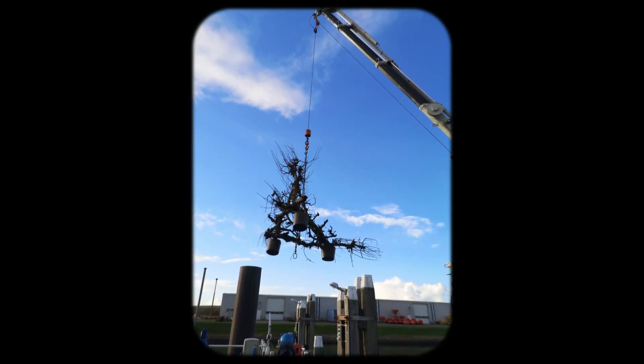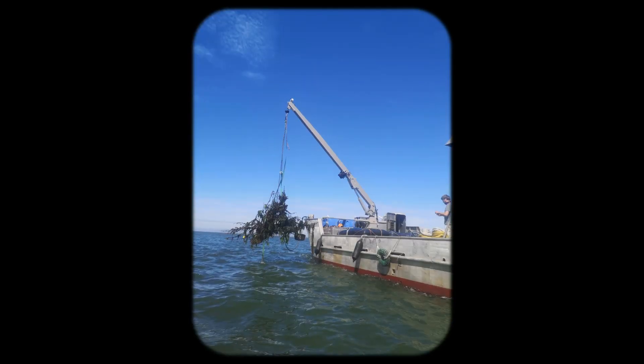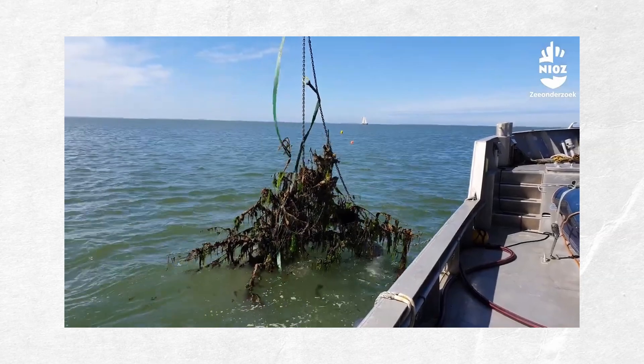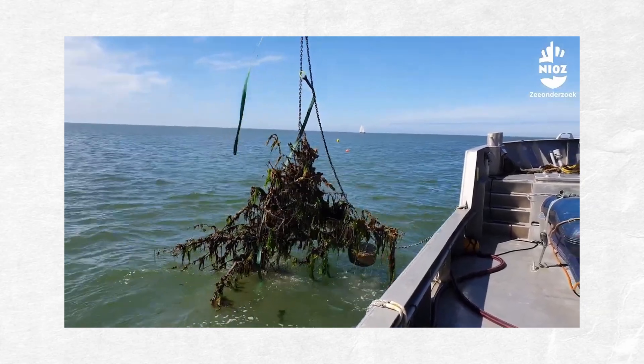So in 2022, with concrete blocks attached to their roots, 192 trees disappeared into the Wadden Sea. They placed cameras onto the concrete and, by using animal-friendly cages and reeling up some of the reefs during set intervals, they kept track of the life that started to develop.